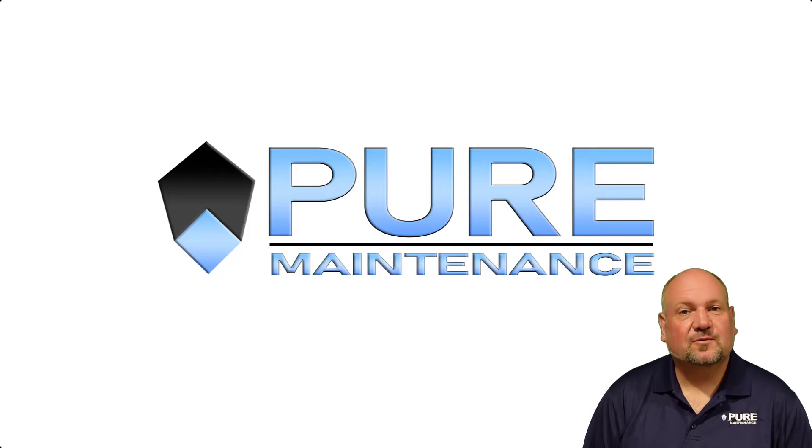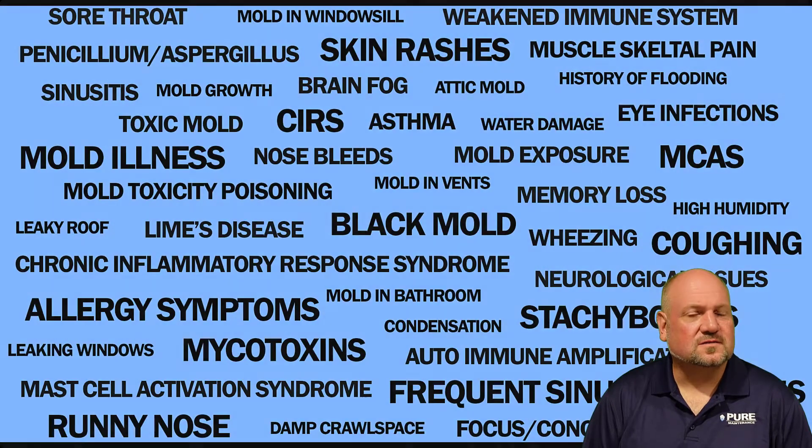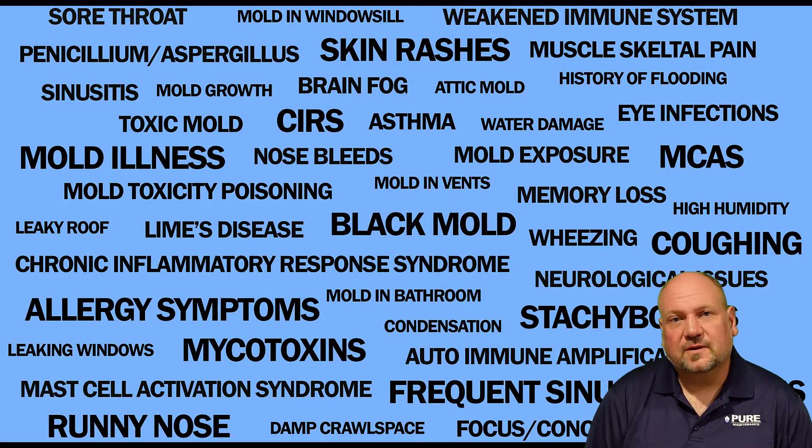Hello, I'm Jason Ray with Peer Maintenance. I'm here today to talk to you about mold. I'm not going to go on and talk about all the scary illnesses or the symptoms related to mold exposure. What I want to talk to you today about is how complex mold is and how we can help.